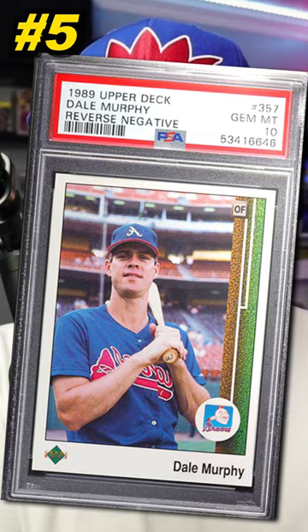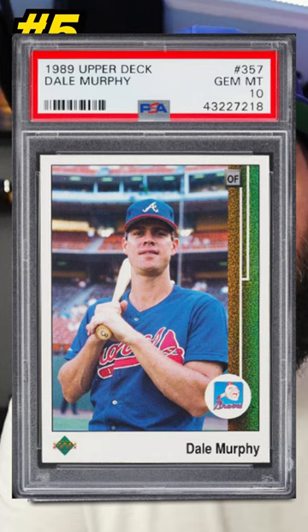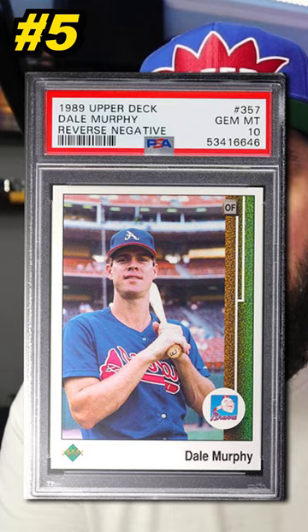Number 5 is a 1989 Upper Deck Dale Murphy reverse negative error, number 357. Graded PSA 10, it sold on eBay in March 2024 for $648. Currently there are 126 graded PSA 10. The image is flipped — at first glance you can't tell this is an error until you see the correct version, then it makes sense.